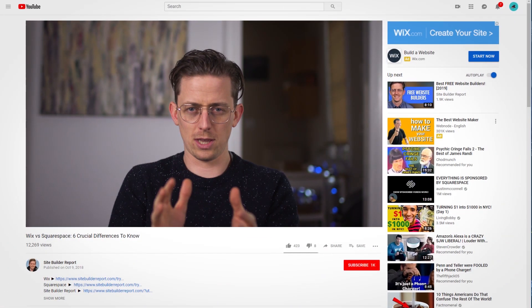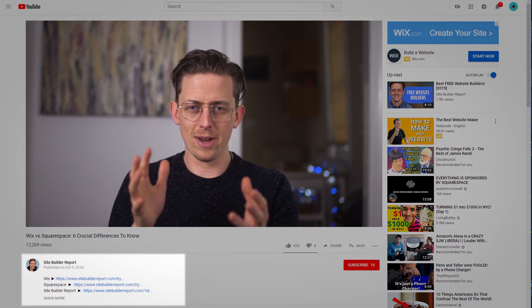My reviews are supported by affiliate commissions, so if you'd like to try Weebly, you can click the link to it in the video description below and I may earn a commission.